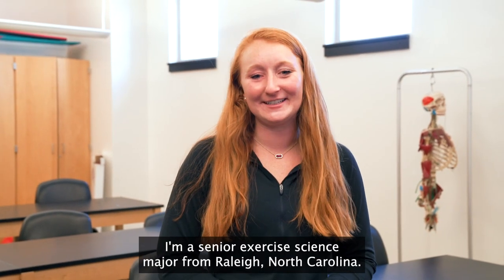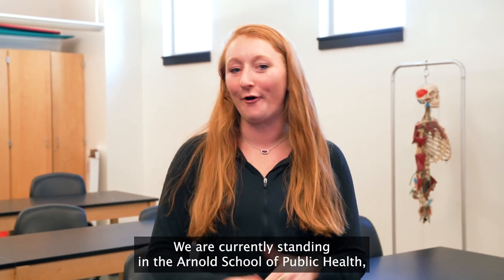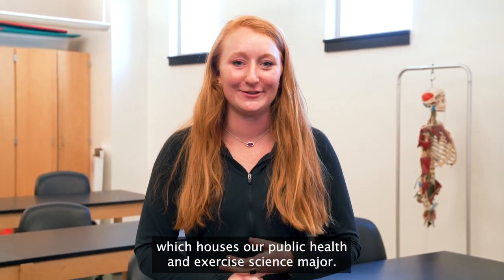Hey y'all, I'm Kaitlyn. I'm a senior exercise science major from Raleigh, North Carolina. We are currently standing in the Arnold School of Public Health, which houses our public health and exercise science major.